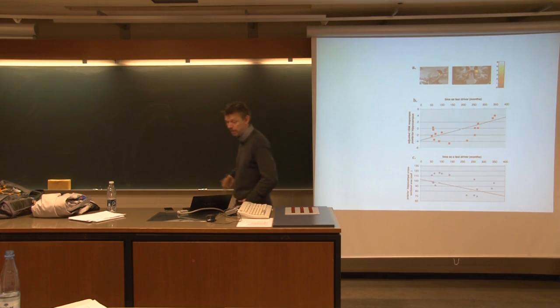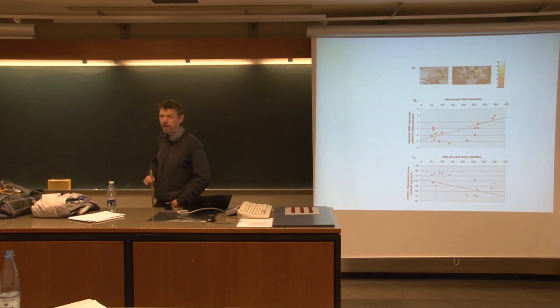So spend more time as a taxi driver in London and you will get a larger hippocampus. Quite interesting.